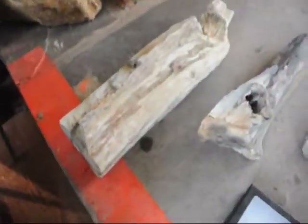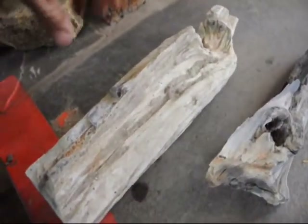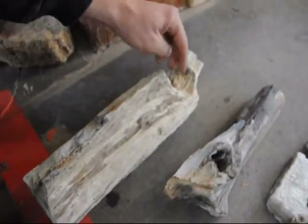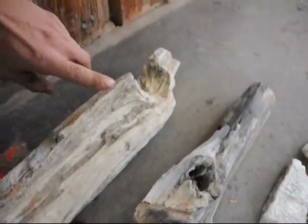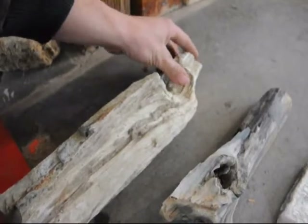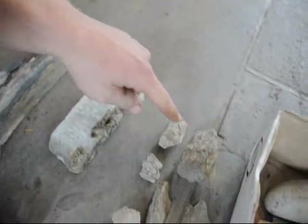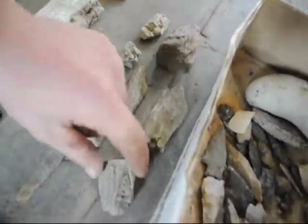Each one of these is kind of unique. We'll start here with the biggest piece, and this is called Petrified Wood. Petrified Wood was once wood that is fossilized. What's cool about these pieces that we found is that you can see the branch colors of the wood where a branch used to be, but came off and only this remains now. Both this and that are petrified wood, and these little pieces in here are also petrified wood, but it's a little bit harder to see.